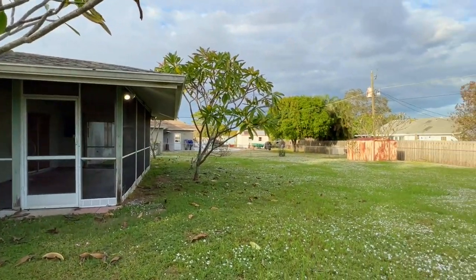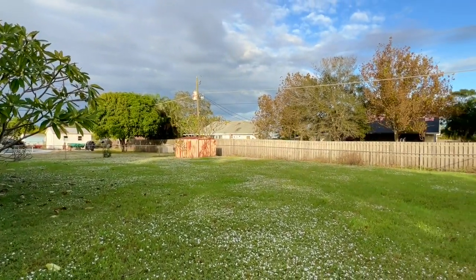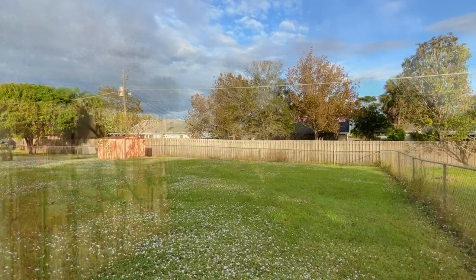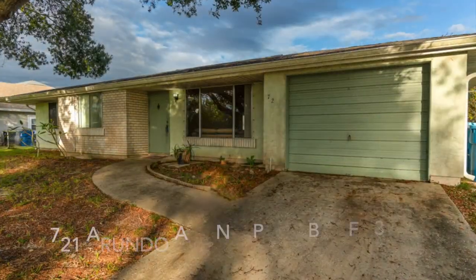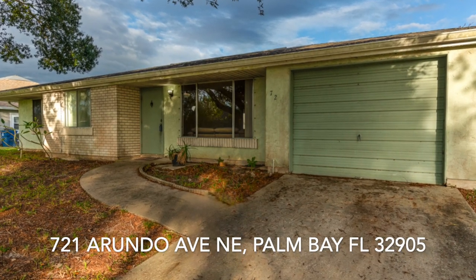Make no mistake, there's work to be done, and with an acceptable offer, the seller is willing to replace the roof. Located around the corner from Turkey Creek Sanctuary, this rare piece of Americana awaits your arrival.